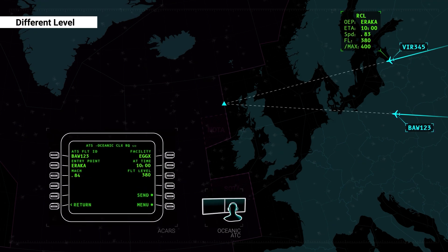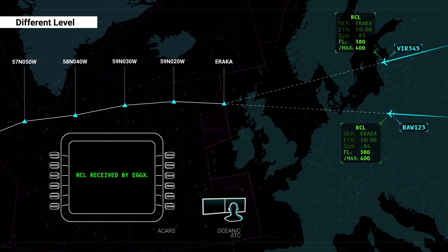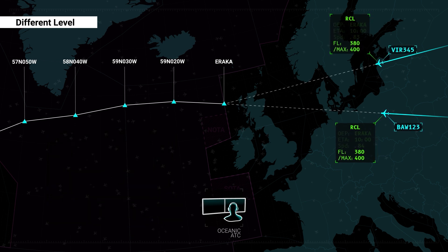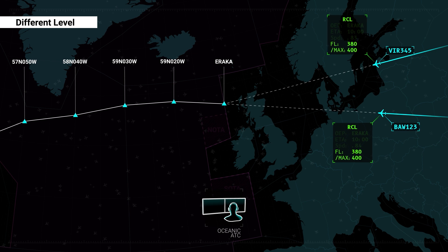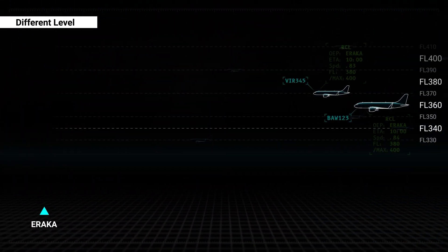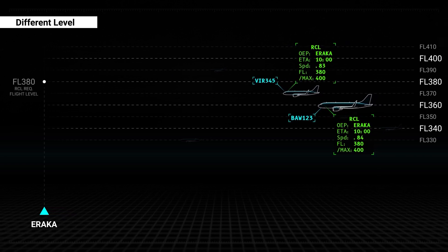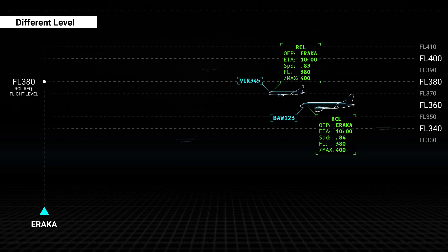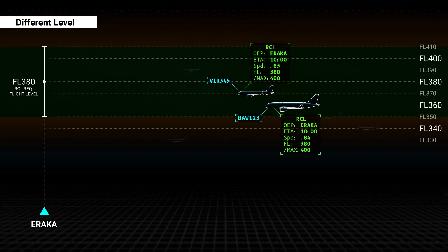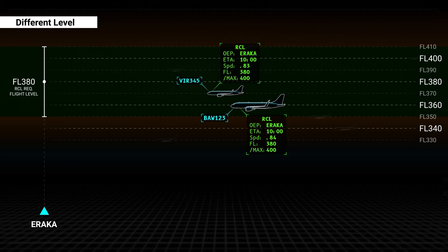If oceanic ATC cannot accept the requested OEP altitude as contained within the RCL, the closest flight level to the one requested will be determined and a clearance to climb or descend will be issued by ATC prior to reaching the oceanic entry point. The MAX level will never be violated, and if no MAX level is provided, oceanic ATC will consider the RCL requested flight level to be the highest acceptable. If the flight level determined is significantly different to the requested flight level, flight crews can expect ATC to initiate negotiations to establish the best possible alternative profile.